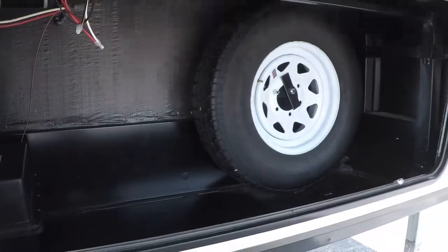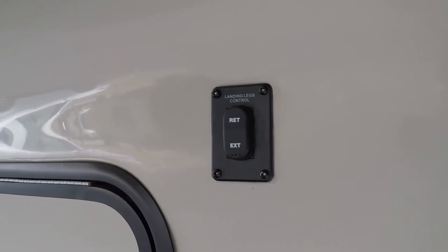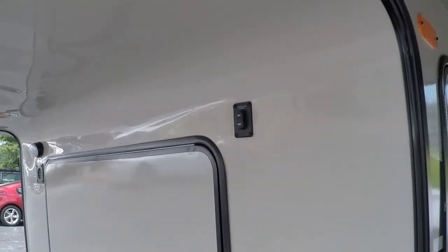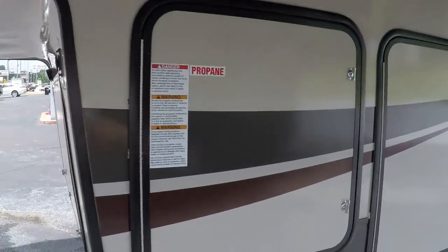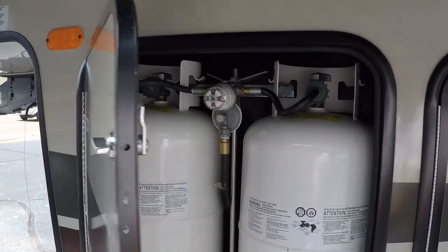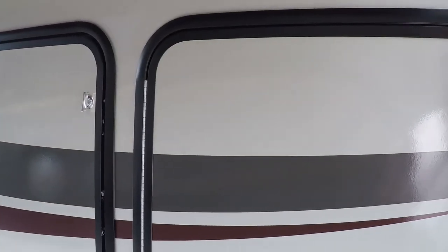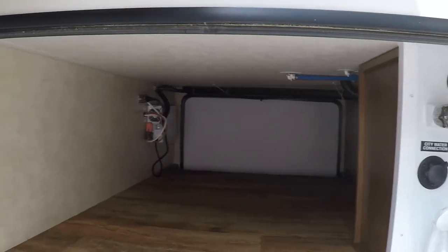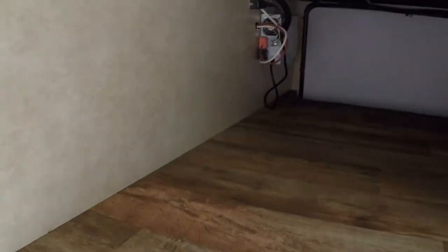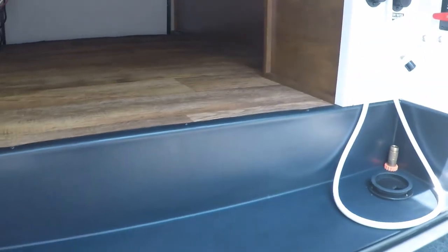It's got power leveling jacks, so you just push the button and it goes up and down. It's got two propane tanks and lots of storage. That's the back of the inverter — we'll show you on the other side. It's got a thousand watt inverter because it does have a residential refrigerator that runs on 120 volt.